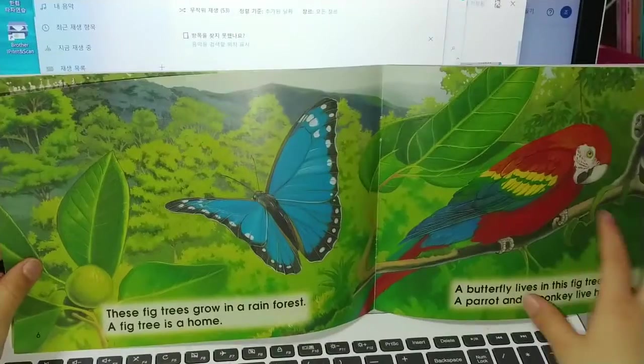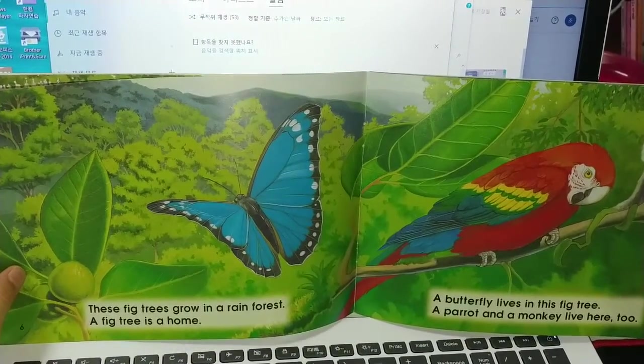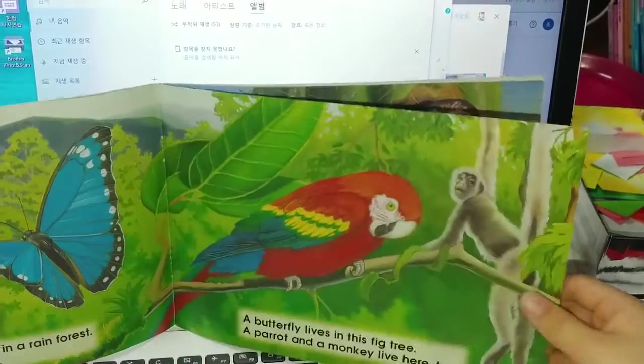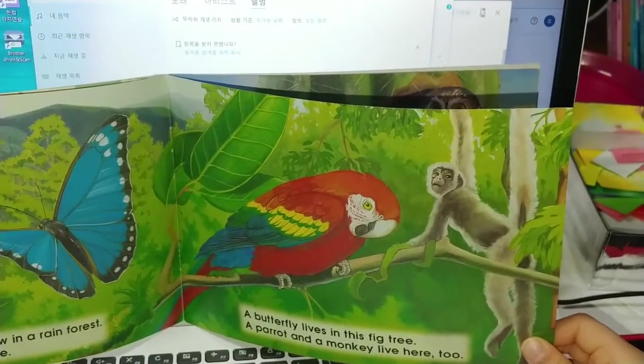These fig trees grow in a rainforest. A fig tree is a home. A bird flower lives in this fig tree. A parrot and a monkey live here too.